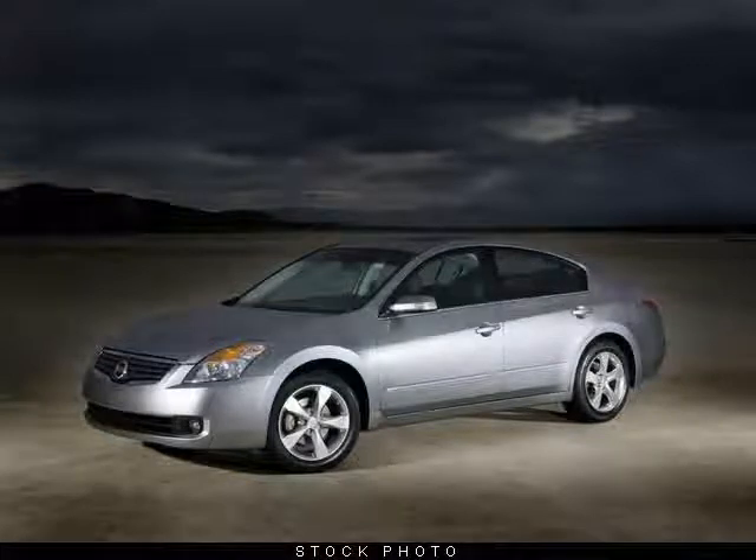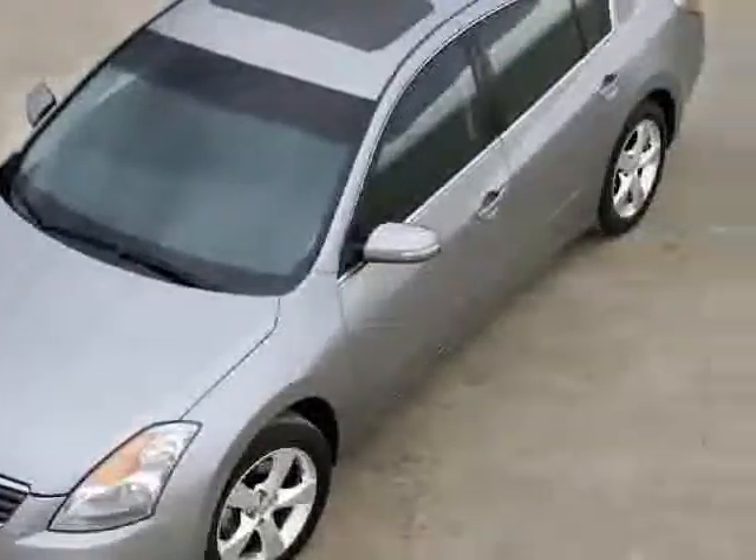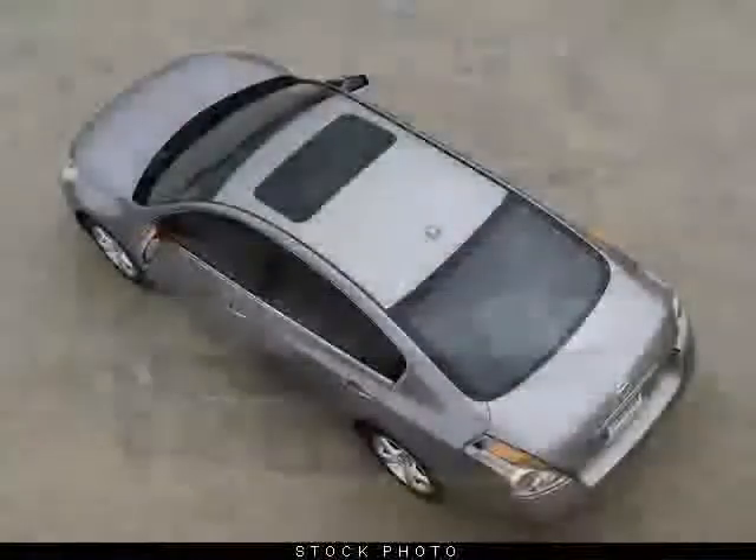You'll love this 2009 Nissan Altima. This is a car you'll want to take home. With zero miles, it features automatic transmission and an exterior color of radiant silver metallic.